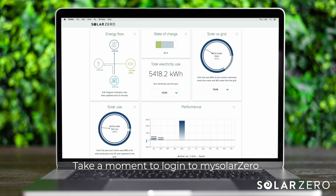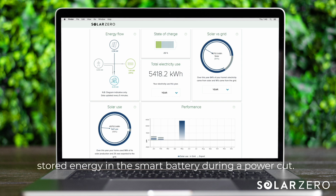Take a moment to log in to MySolarZero. Here you'll see how much is stored in the smart battery, as well as what the solar panels are continuing to generate during the power cut. This solar generation will continue to top up the stored energy in the smart battery during a power cut.